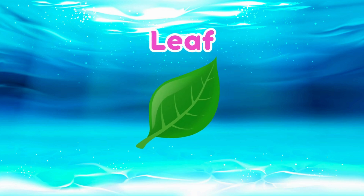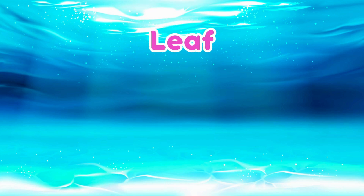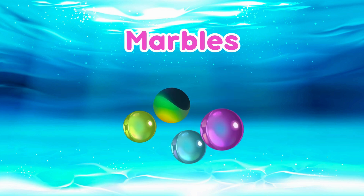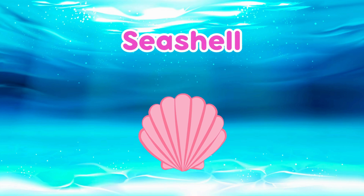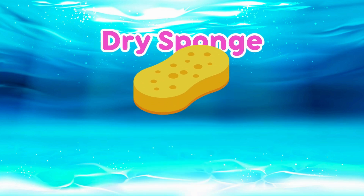Leaf! Leaves can float too! Marbles! Marbles are dense so they sink! Seashell! Seashells are dense too! Dry Sponge! Dry sponges can float on water!